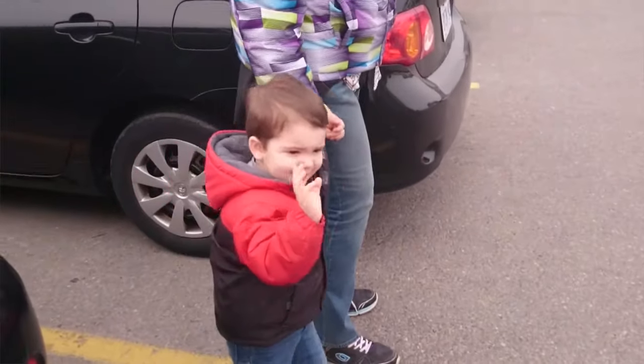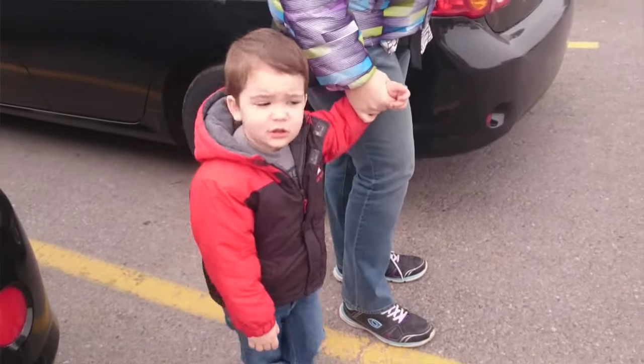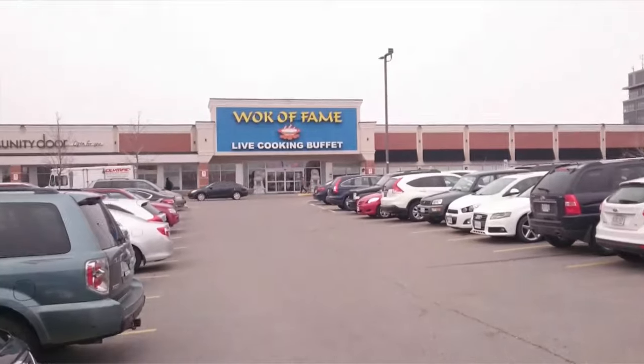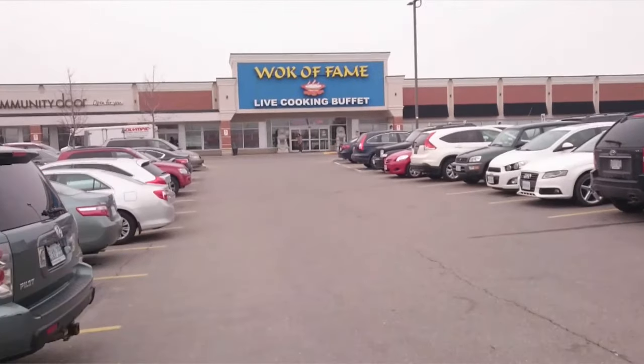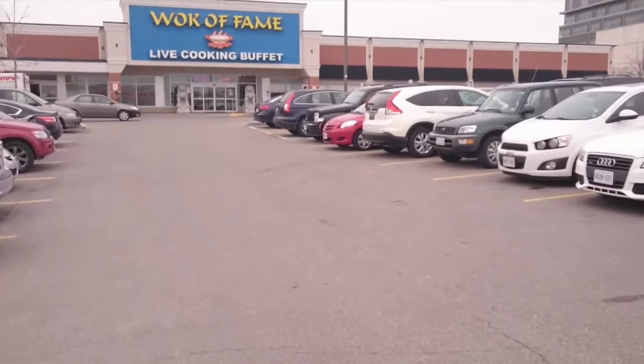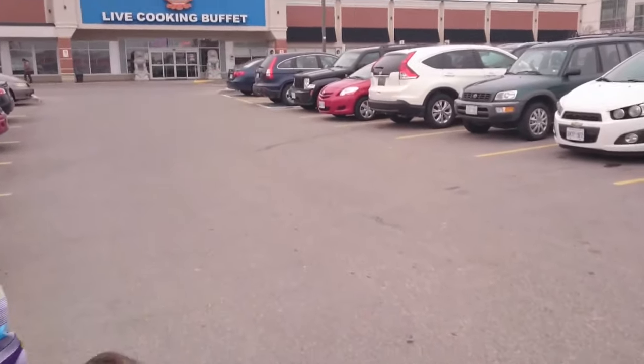Where are we going buddy? Really cute here. Chinese Buffet Brampton — let's go check it out!